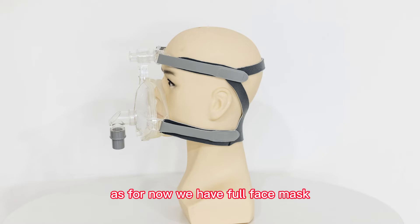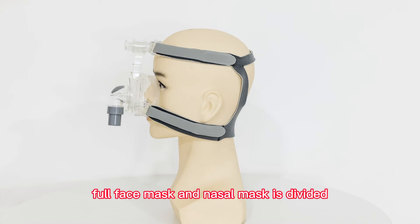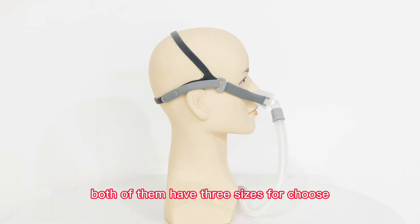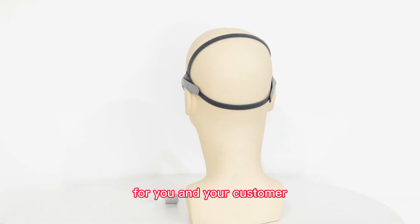As for now, we have full face mask, nasal mask, and nasal pillow. Full face mask and nasal mask are divided into vented and non-vented. Both of them have three sizes for choosing, so you can select the most suitable one for you and your customer.